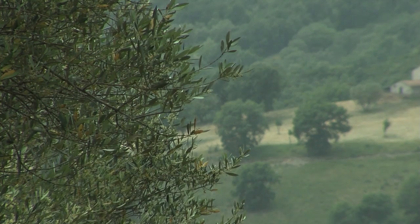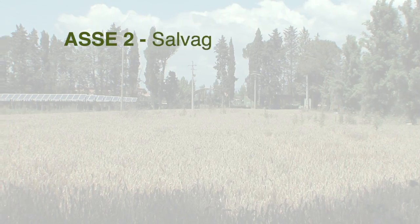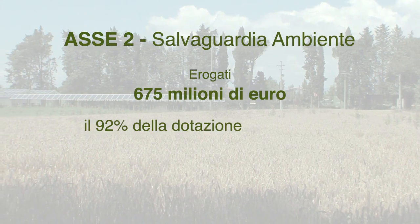L'asse 2 ha contribuito alla salvaguardia dell'ambiente. Ben il 92% delle risorse disponibili è stato erogato al dicembre 2014.